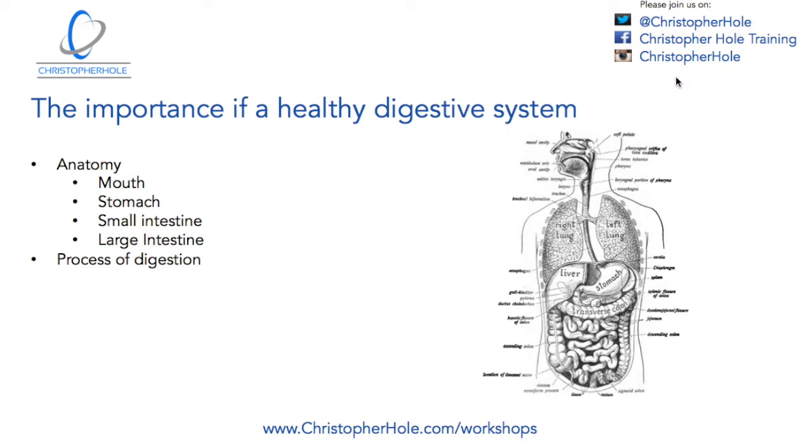I've got my social media, so please do come along on Twitter at Christopher Hull, Facebook at Christopher Hull Training, and Instagram at Christopher Hull. Please come along and like and follow. You can also come to the website, ChristopherHole.com, and explore.